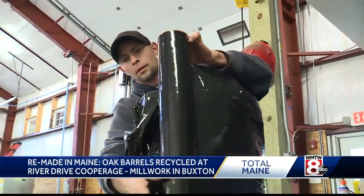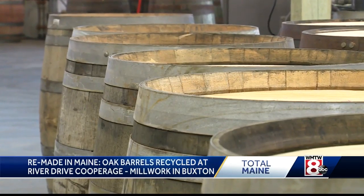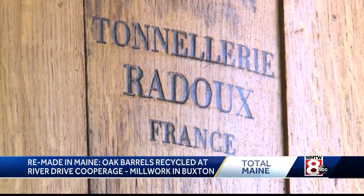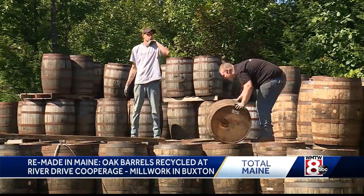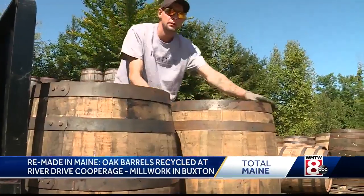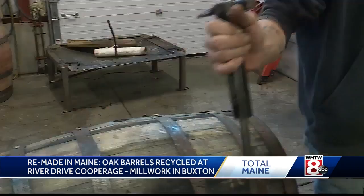From here, it's not uncommon for even a single barrel to crisscross the world and be used to make a number of different types of spirits. We've brought them in from Kentucky after being used for bourbon for the first time. Then the barrel gets sent down to the Caribbean to age rum. After that, there's a scotch maker that wanted to age scotch in a Caribbean rum barrel.